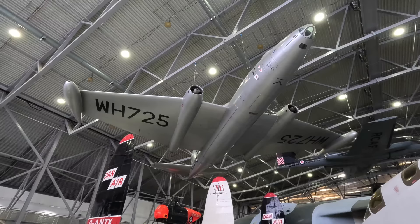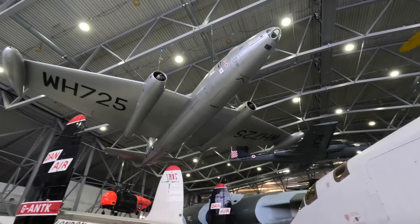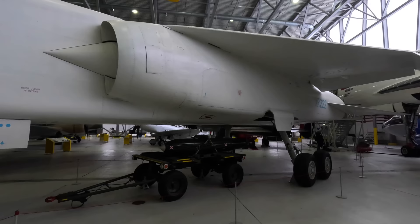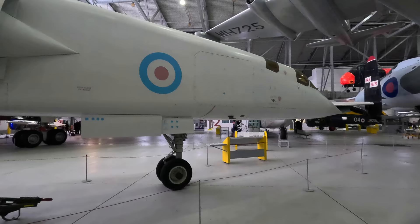The English Electric Canberra bomber was impressive for its time, but by the mid-1950s a replacement was needed. General Operations Requirement 339 stated that they needed an aircraft capable of flying fast at both high and low altitude in any weather, with a long range, and carry nukes. Importantly, it also had to have good short-field performance. The British Aircraft Corporation won the contract with the TSR-2, which stood for Tactical Strike and Reconnaissance Mark II, and development began.